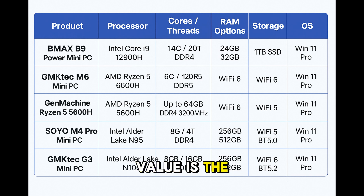The best gaming value is the GenMachine Ryzen 5 5600H. The budget pick is the Soyo M4 Pro, and the best all-rounder is the GMK-TEC G3 with Alder Lake N100.